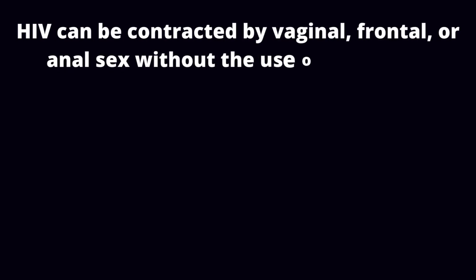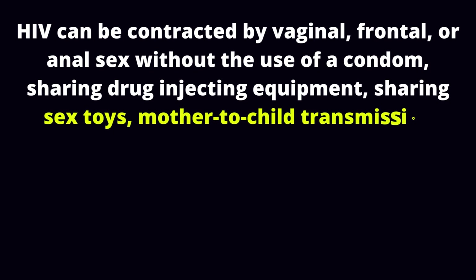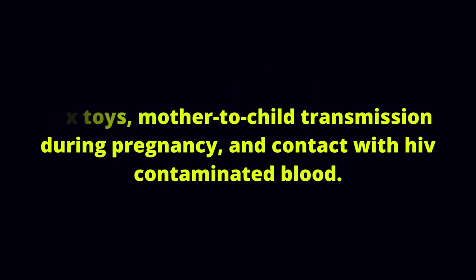HIV can be contracted by vaginal, frontal, or anal sex without the use of a condom, sharing drug-injecting equipment, sharing sex toys, mother-to-child transmission during pregnancy, and contact with HIV-contaminated blood.